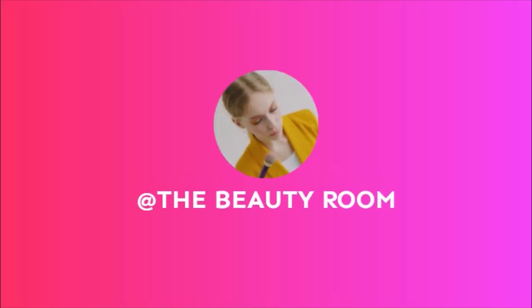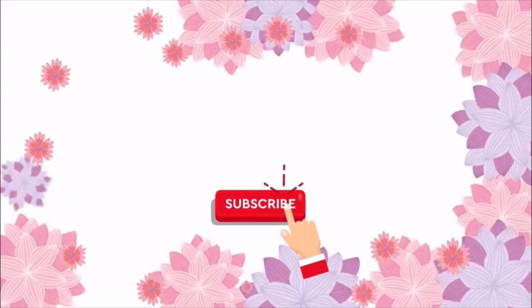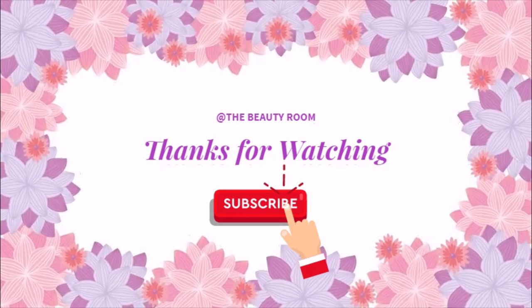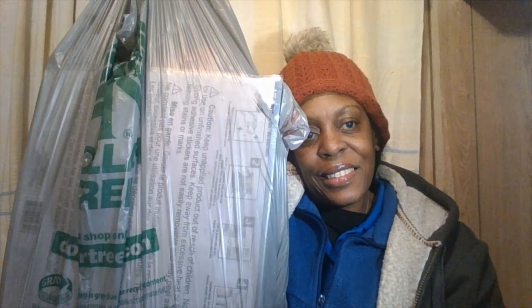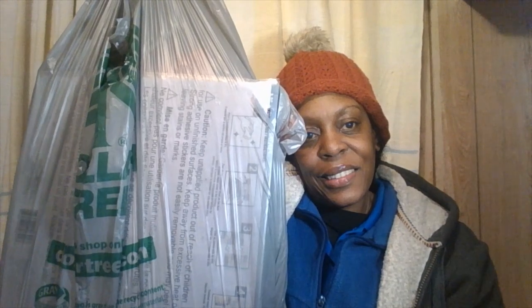Good evening and welcome to another video here in the beauty room with me, Dawn. If you're new and just stopped by, hello, it's very nice to meet you all. And for the OGs and the original subscribers, thank you so much. For everyone here on this channel right now, I just want to say thank you so much for who you are and what you are. Each and every one of you, God bless you.